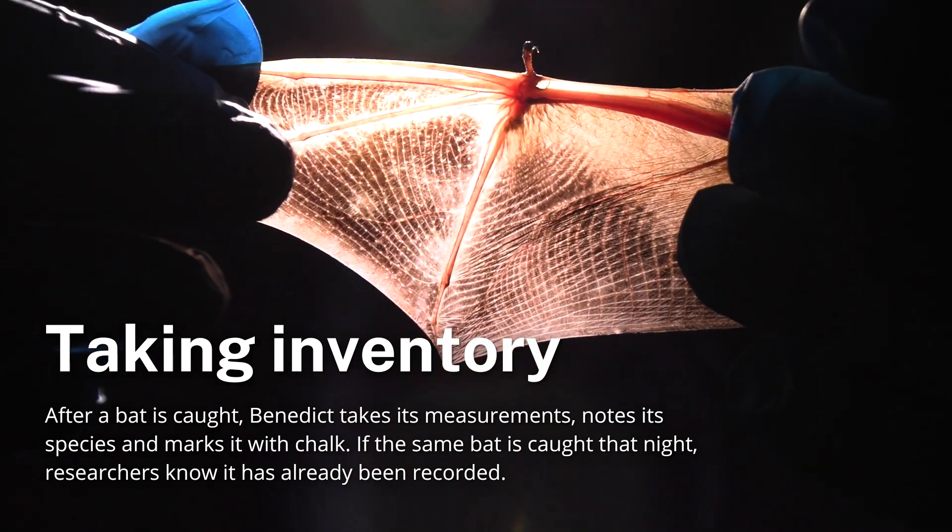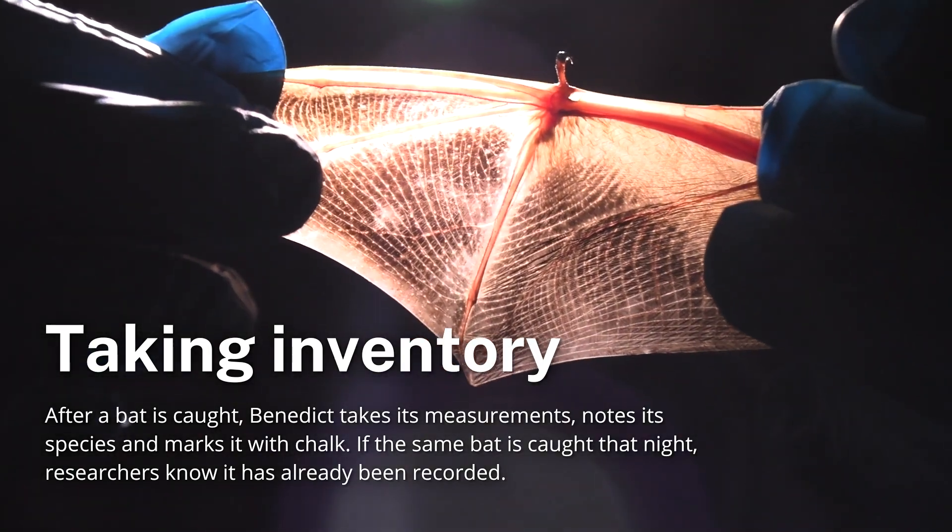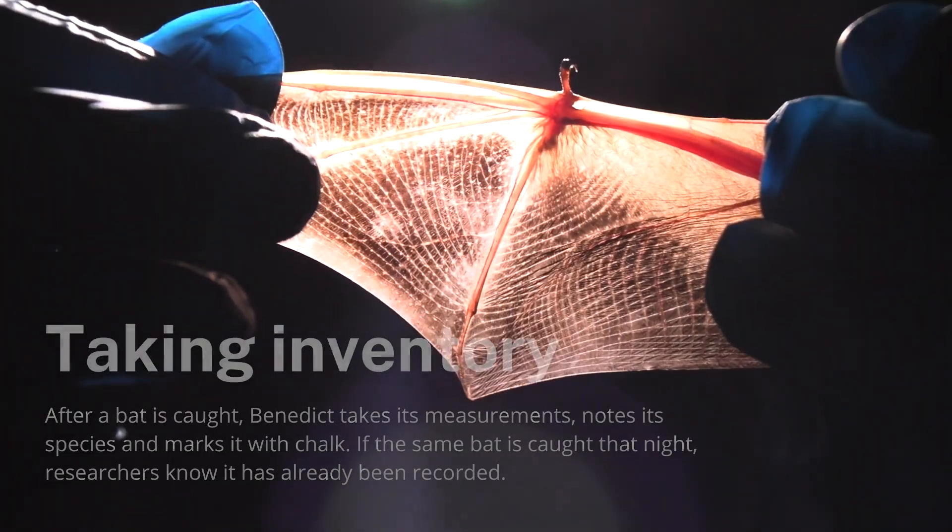The three species that we're targeting tonight are declining. Our preliminary numbers look like they've declined by somewhere between 85 to 95 percent in just the last five years — that's an absolutely stunning collapse in bat populations.